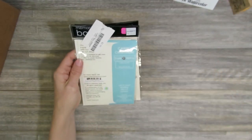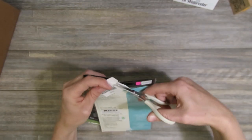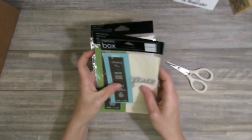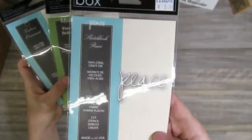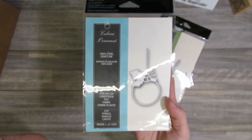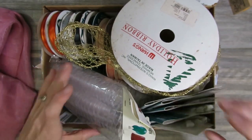From that same thrift store, for $2.99 I picked up a set of three die cuts purchased originally from a local craft store. There was one that said 'Peace,' one that said 'Believe,' and a little wreath ornament die that I thought was really cute. I thought those were a great deal for that price.